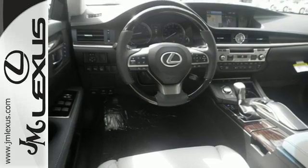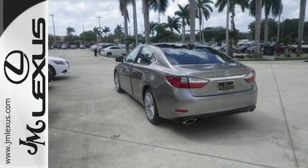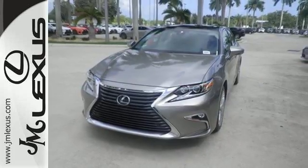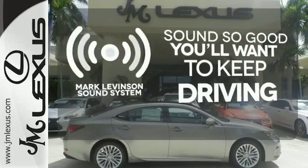You will find high-tech conveniences throughout, with the Lexus Inform Remote app and Safety Connect, high-speed dynamic radar cruise control, and Siri Eyes Free. Your favorite music has never sounded better, thanks to the Mark Levinson sound system.